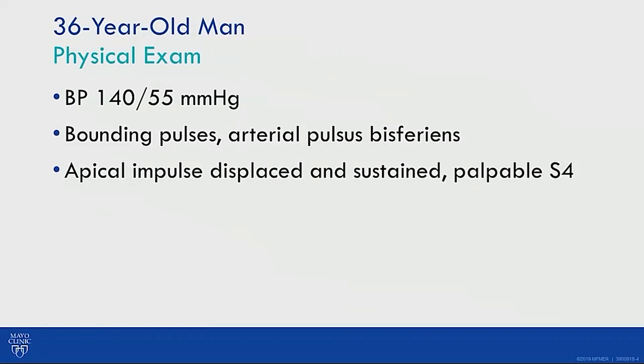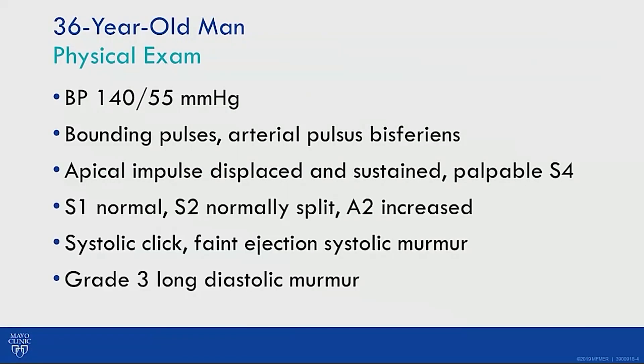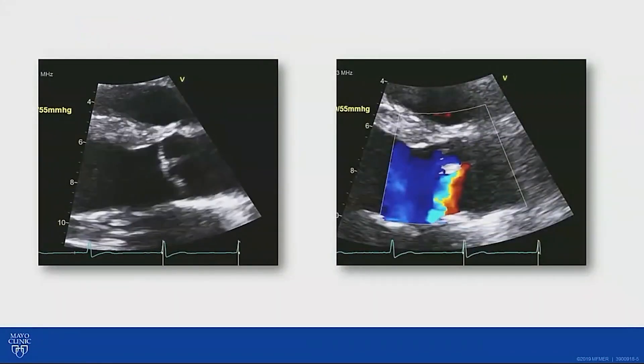Physical exam showed bounding pulses, displaced and sustained apical impulse, palpable S4. S1 was normal, S2 normally split with increased A2. There was a systolic click, faint ejection systolic murmur, and a grade 3 long diastolic murmur.